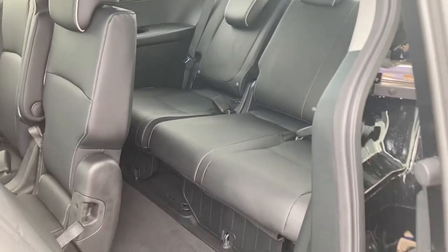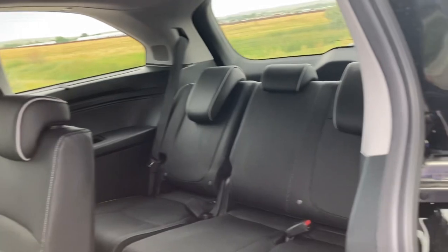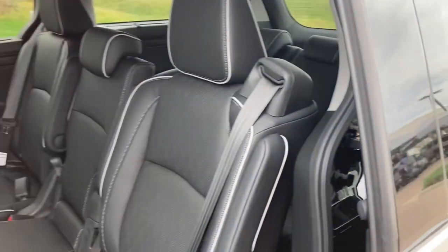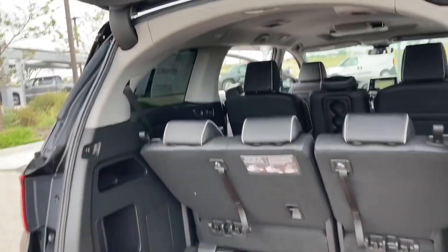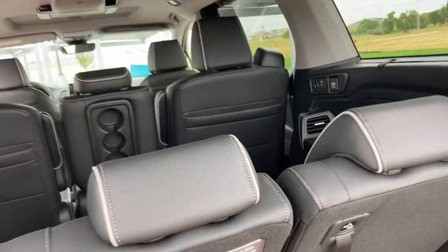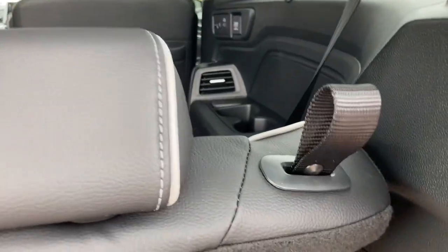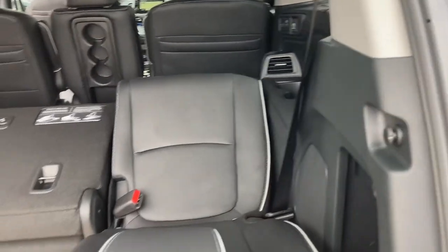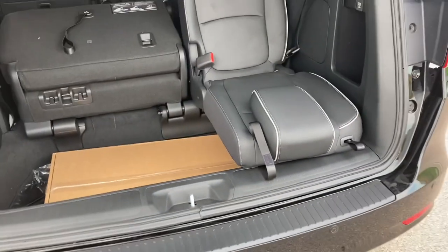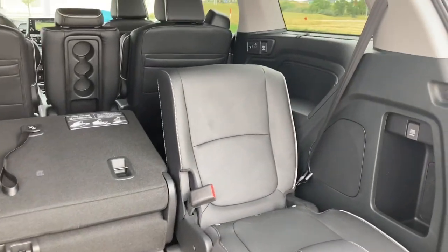Honda always makes that third row readily accessible so that even your little ones can get in and out. The Odyssey has good cargo capacity in the rear, and the third row seats fold down easily, giving additional storage space. You can even bring these seats in and fold them into the storage compartment here on the floor — though I'm not going to do that now because of those floor mats — but a lot of different configurations are available.